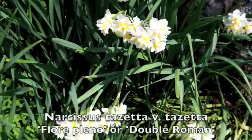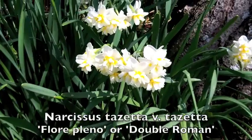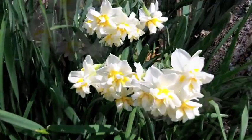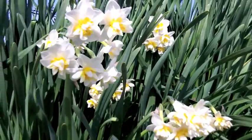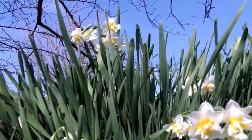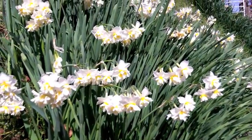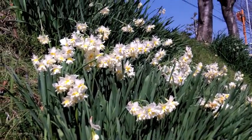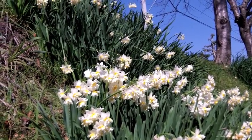A commonly seen cultivar is this double flowered variety known as Double Roman. Originating in the Near East, it is thought to have entered Europe via Constantinople and then on to Vienna.